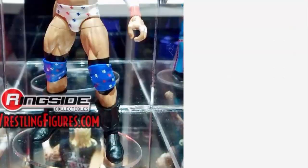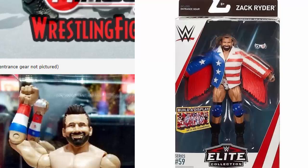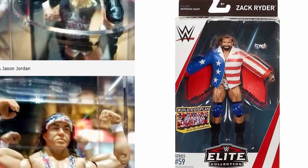Moving on to Elite 59 — Zack Ryder already posted a mock picture of his figure on Twitter and Instagram. It's the USA attire we already knew about. I think I'm going to pick that up just to have an updated Elite Ryder in the collection, since Elite 17 has been the last Elite Zack Ryder — that's been like six years or so.